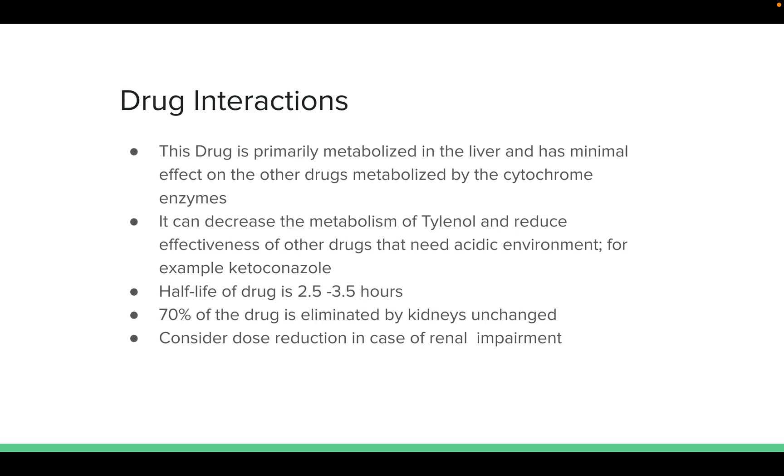The drug is primarily metabolized by the liver and has minimal effect on other drugs metabolized by cytochrome enzymes. However, it can decrease the metabolism of acetaminophen and reduce the effectiveness of drugs that need an acidic environment, such as ketoconazole. The half-life is 2.5 to 3.5 hours, and 70% of the drug is eliminated by the kidney unchanged. Consider dose reduction in cases of renal impairment.